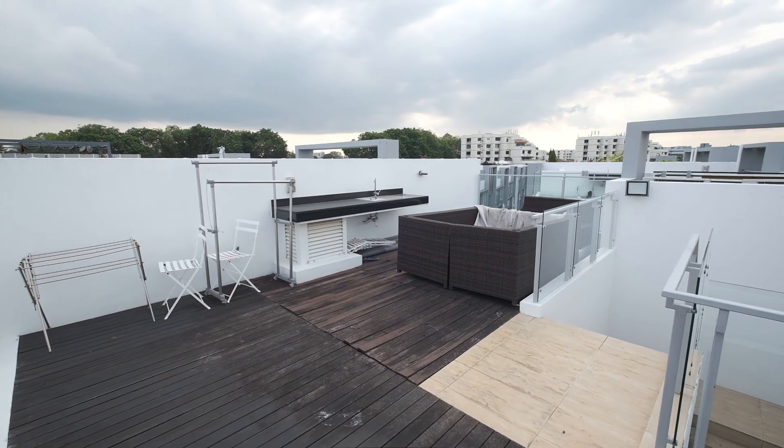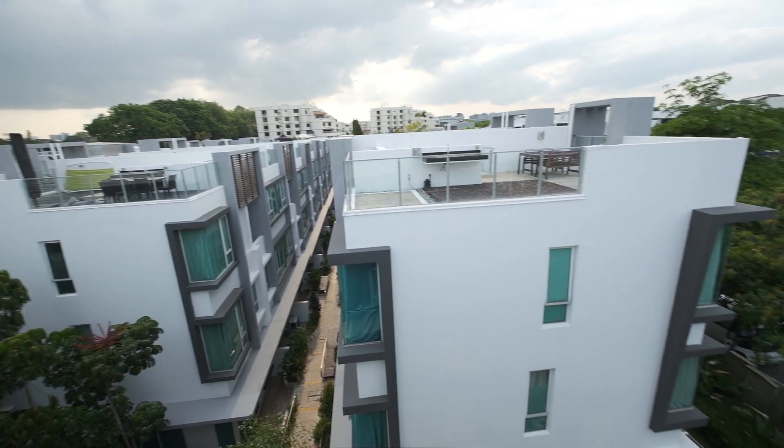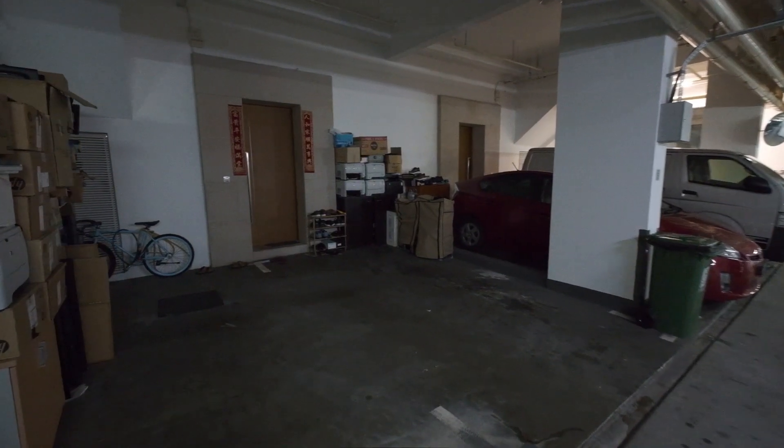You also have a rooftop terrace for all your barbecue and small party needs, as well as 2 private car park lots in the basement.